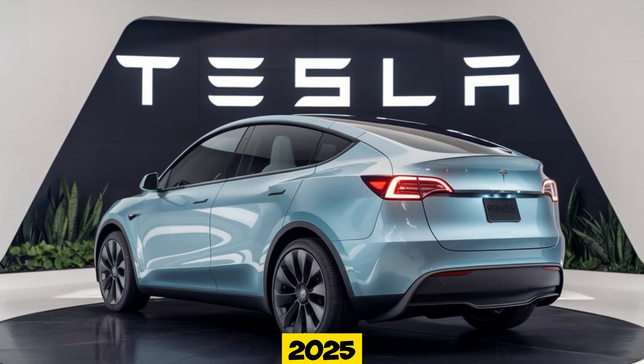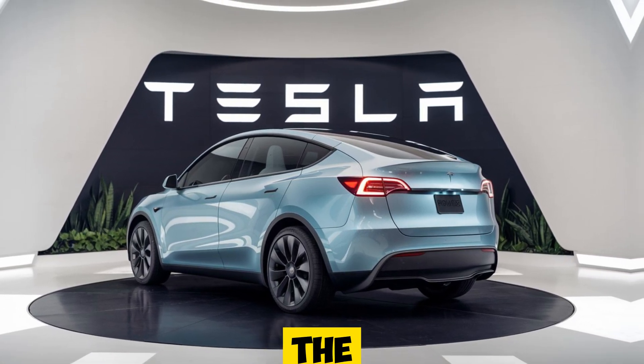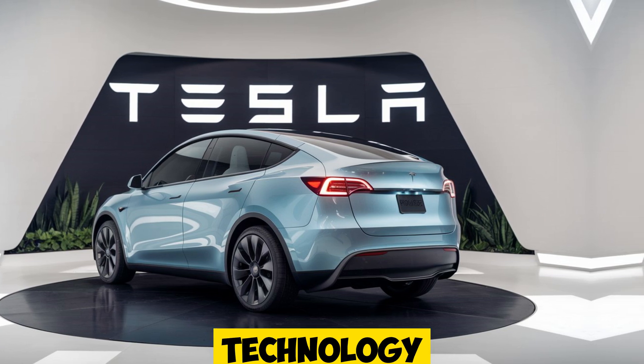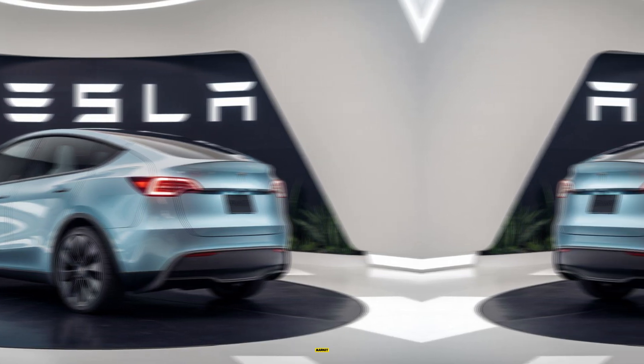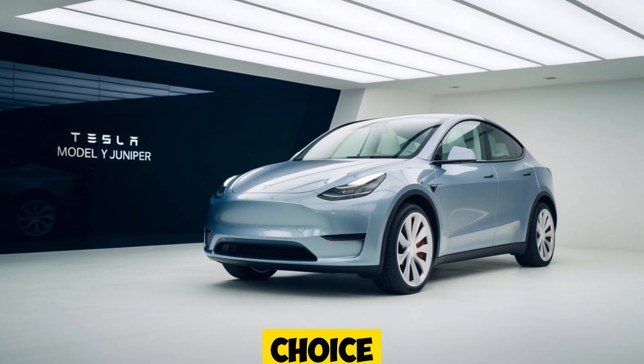The 2025 Tesla Model Y Juniper is more than just an upgrade — it's a glimpse into the future of what electric vehicles can achieve. With its advanced technology, stunning design, and incredible performance, this model is set to continue Tesla's dominance in the EV market. Whether you're looking for a cutting-edge driving experience or simply want to enjoy the benefits of electric mobility, the Model Y Juniper is a fantastic choice.